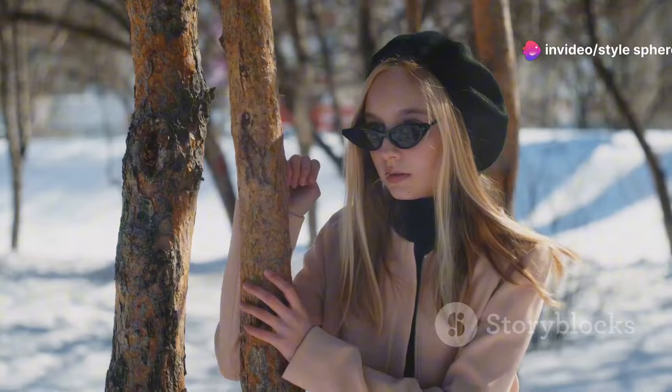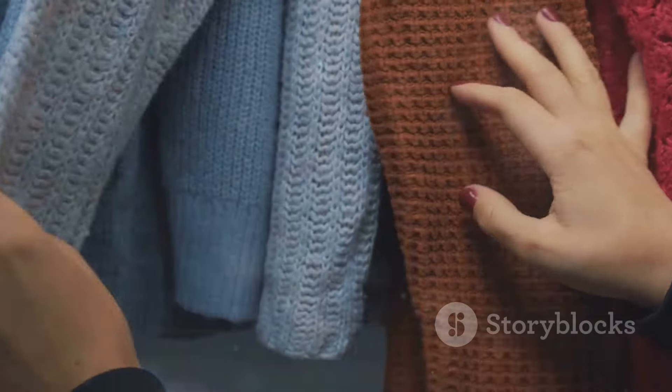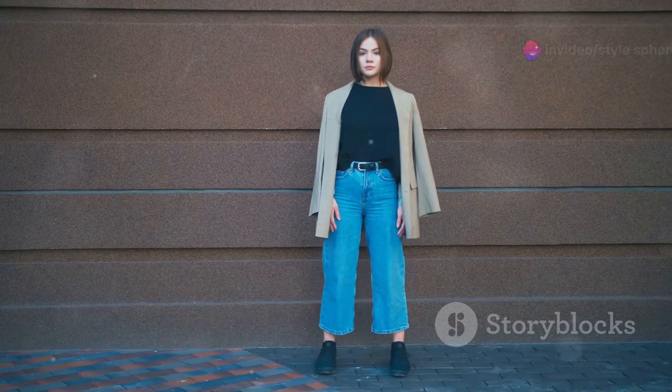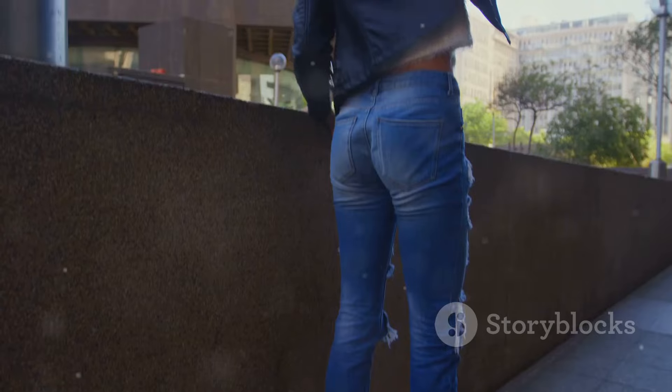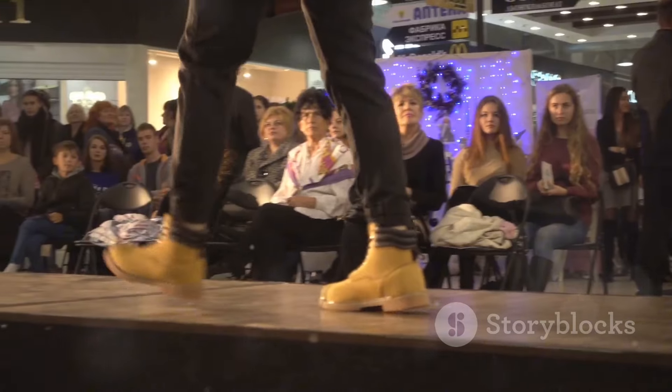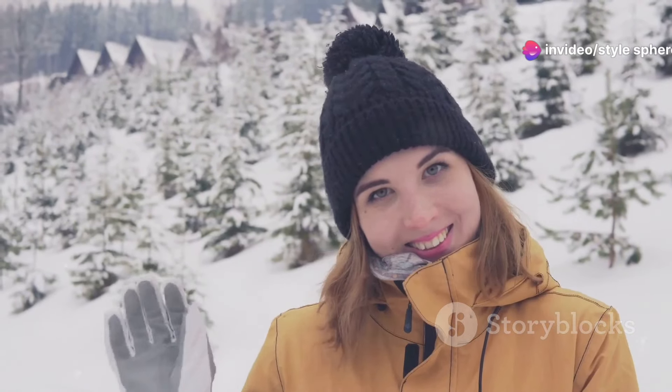Winter outfits are all about mixing textures to create depth and interest. Layer a soft fleece jacket over a cashmere sweater and pair it with corduroy trousers — this combination looks luxurious and feels incredibly warm. Another idea is to layer a velvet blazer over a turtleneck and pair it with leather pants. Add suede ankle boots to complete the textured look, perfect for dinner outings or casual holiday gatherings.